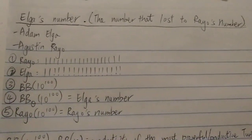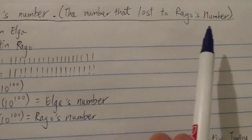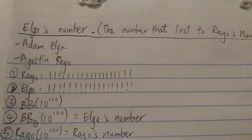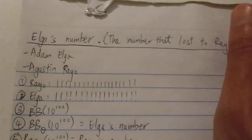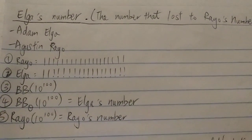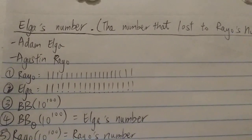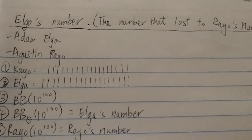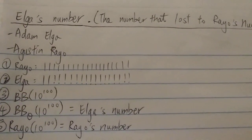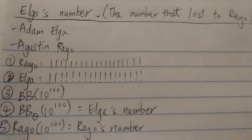A little bit of backstory: Elga's number is actually another number that came out from the Big Number Contest from MIT back in 2007.